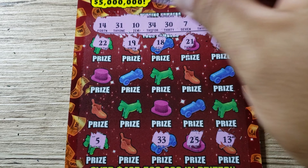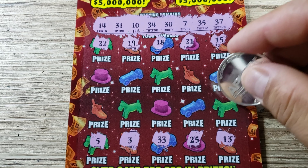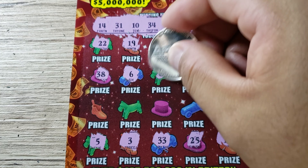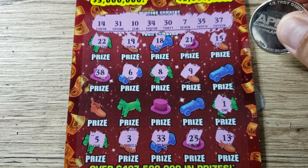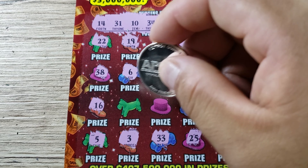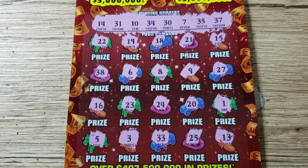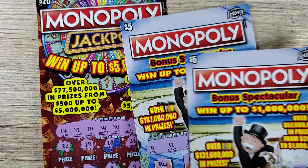Winning numbers are 14, 31, 10, 34, 30, 7, 35, 37 — we got a lot of 30s here. Come on Monopoly, give us a bone here. 22 — nothing in the 20s. We got 13, we got 10 but not 13. 15 — one off. 14 — there we go! Five — two off from seven. We haven't hit a seven win in a while. 21 — nothing. 18 — nothing. 25 — we got 35 but nothing in the 20s. 33 — I was getting excited there, but no. We got 34.